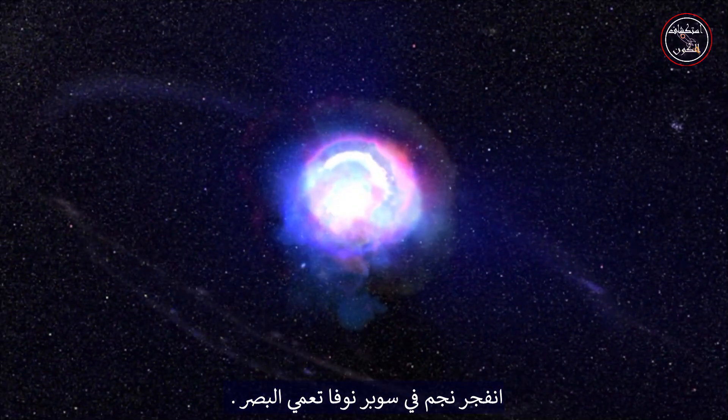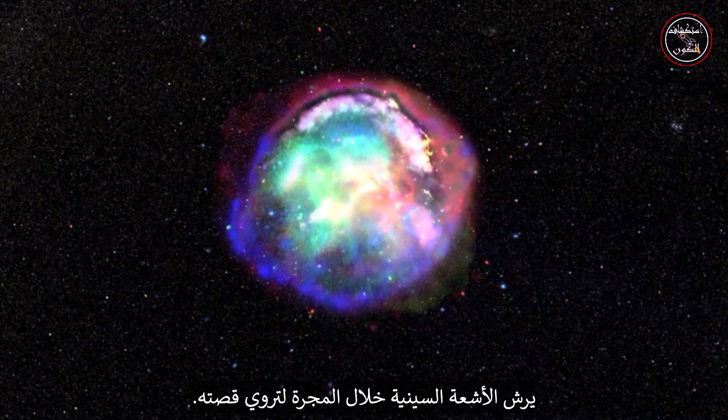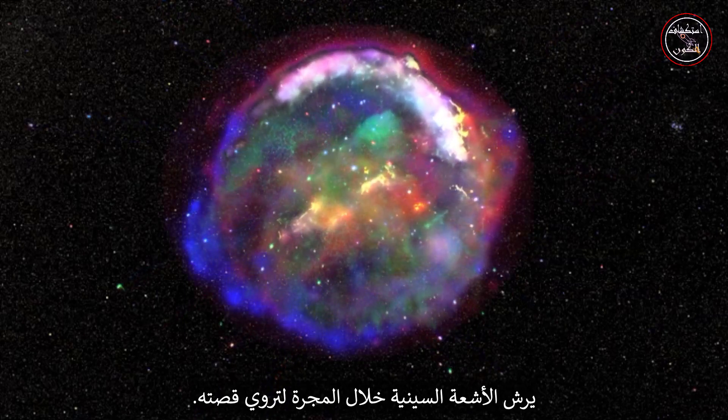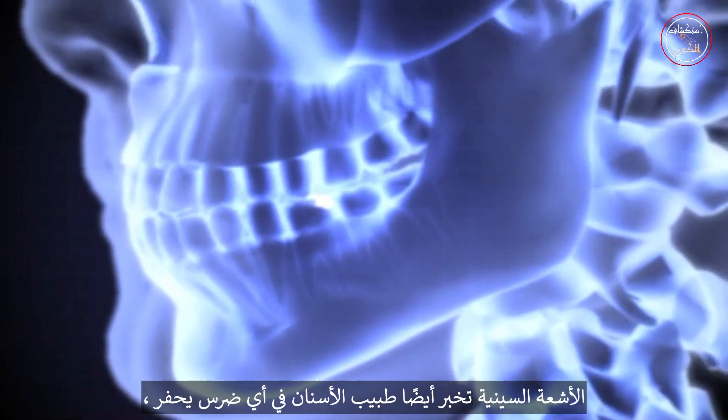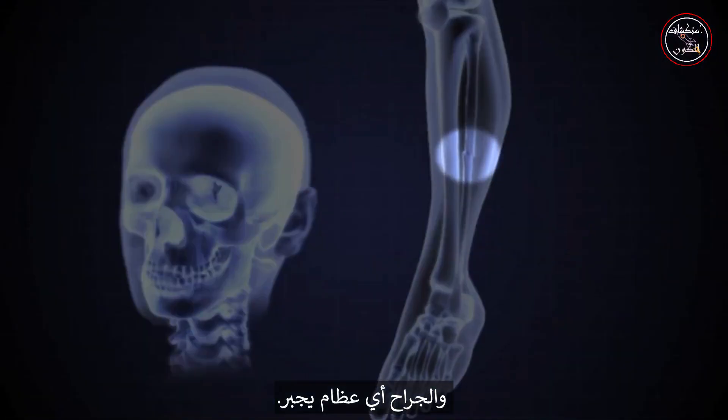A star explodes in a blinding supernova, spraying x-rays across the galaxy to tell its tale. X-rays also tell a dentist which tooth to drill and a surgeon which bones to mend.